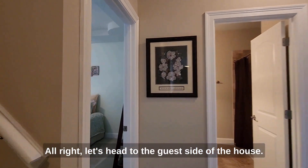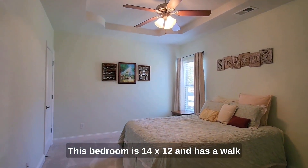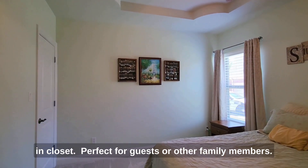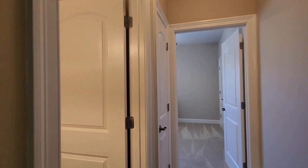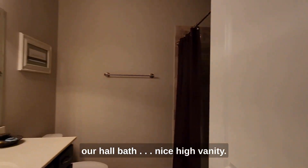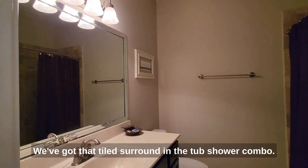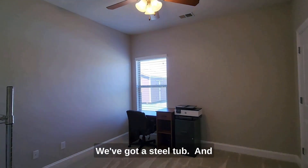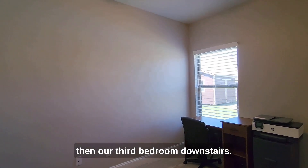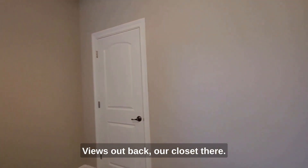Let's head to the guest side of the house. This bedroom is 14 by 12 and has a walk-in closet — perfect for guests or other family members. Between these two bedrooms, we've got our hall bath with a nice high vanity, tiled surround, and the tub-shower combo with a steel tub. Then our third bedroom downstairs has views out back and a walk-in closet.